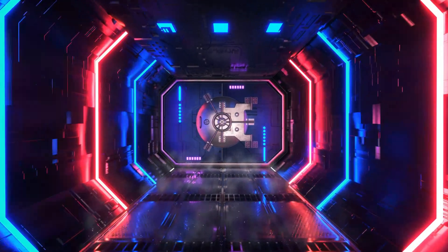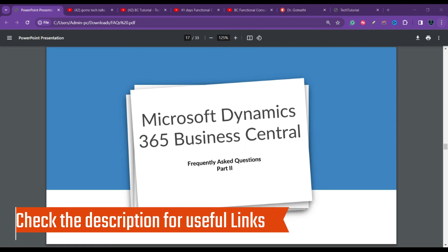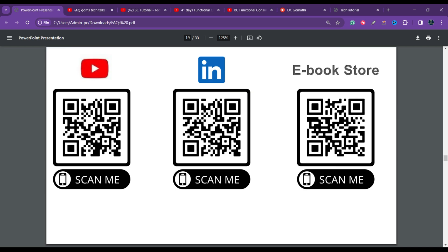We are in Microsoft Dynamics 365 Business Central Frequently Asked Questions Part Two. In the Part One video, we discussed questions like what is Business Central, why choose a career, how to get started, what a Business Central functional consultant does, what skills a functional consultant needs, how much a functional consultant earns, and what a Business Central developer does.